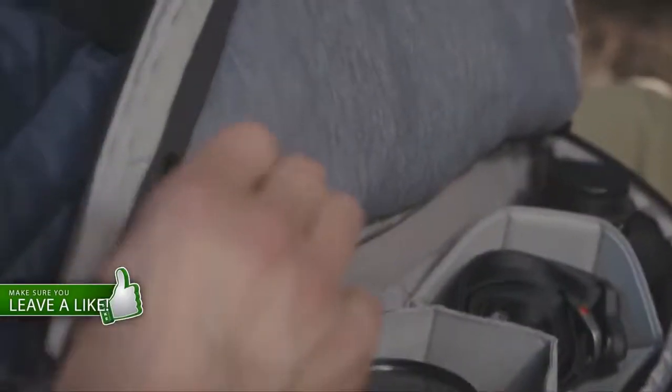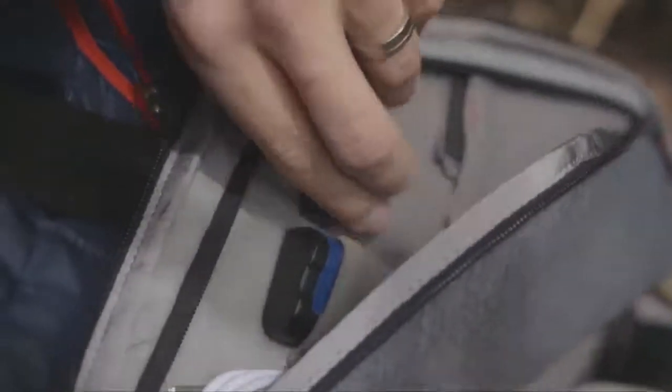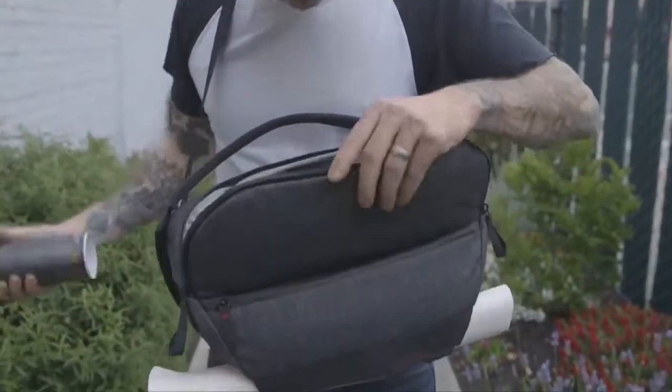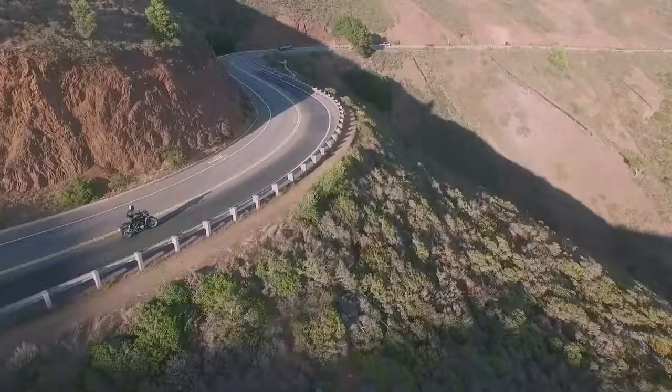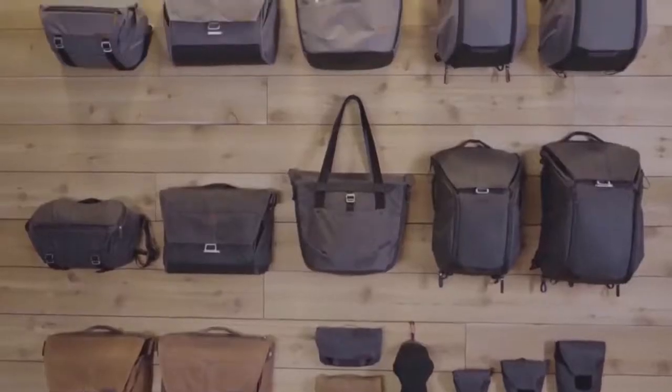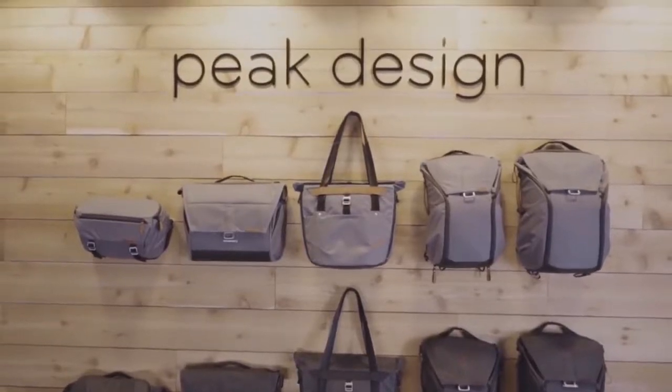Our bags organize and manage your stuff, so you can adventure, create, commute, travel, do what you love. Everyday Bags and Pouches by Peak Design.